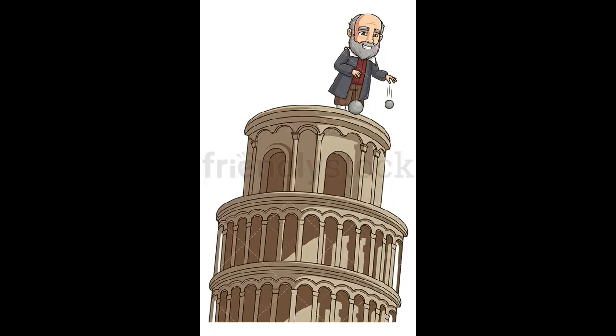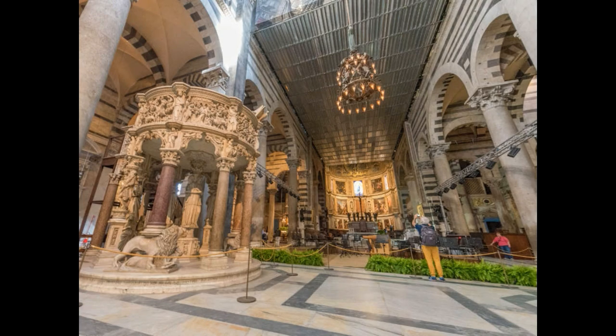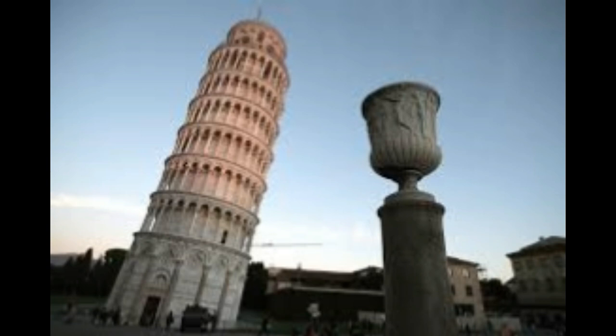If we drop a ball from its top, it would hit the ground 4 meters away from its base. Originally, it was intended as a bell tower for the Cathedral, which is nearby. Its construction was started in 1174 A.D. and completed in 1350 A.D. When the construction started, nobody thought that it would lean, but it started leaning as soon as the third story was completed.